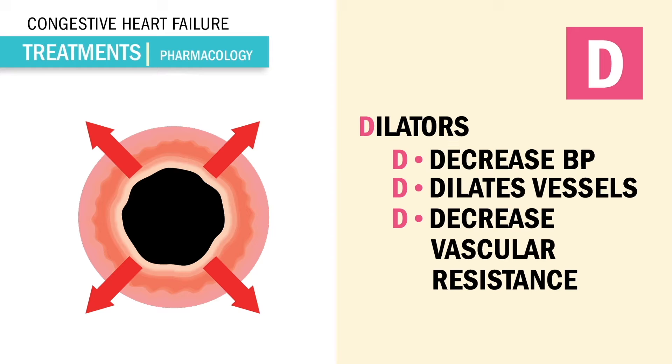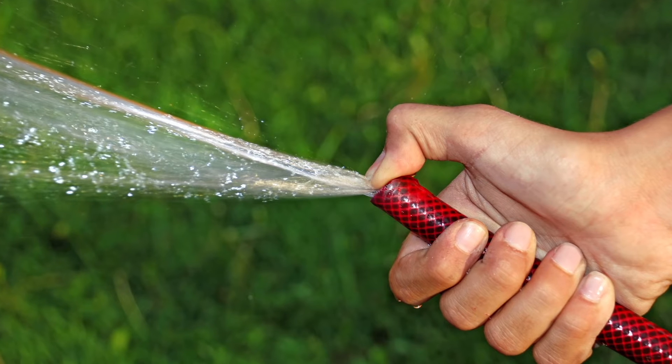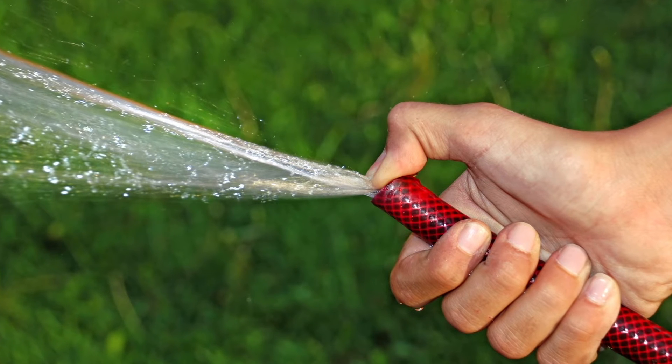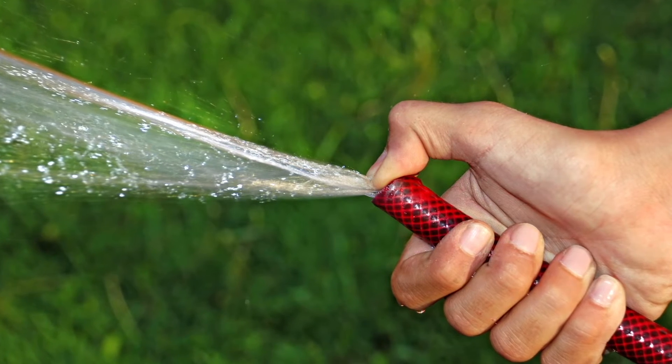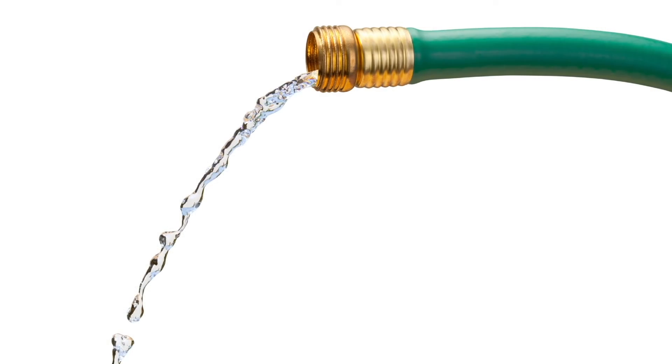In fancier terms, it helps lower preload and afterload, which lowers the blood pressure. This results in more oxygen out to the body. Kind of like taking your thumb off a water hose — you relieve the pressure and all that tension in the tube is suddenly decreased. Wider, dilated blood vessels means less constriction and less pressure, or low blood pressure.